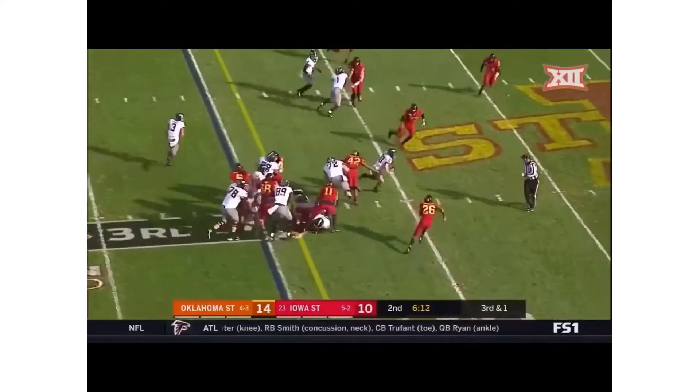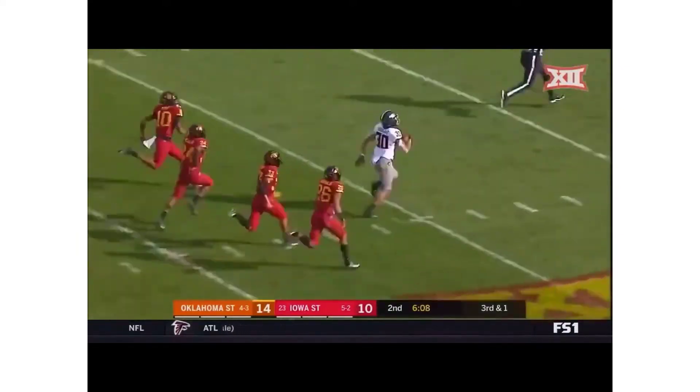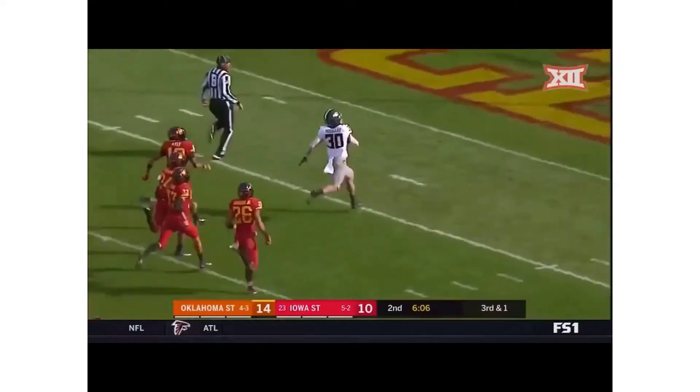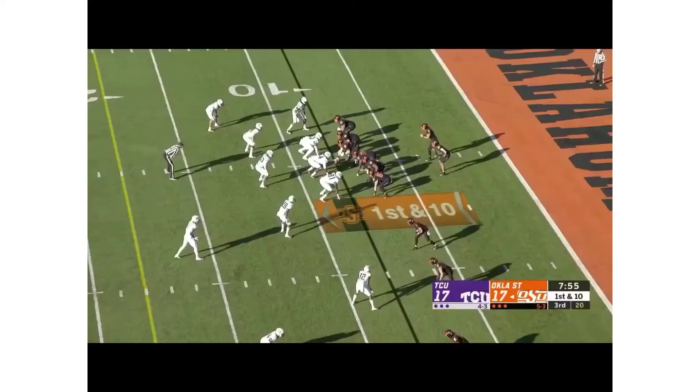Chuba first down and more — there goes Chuba! He's running free at the 20, he will not be caught — 65-yard touchdown run for Chuba Hubbard!